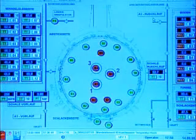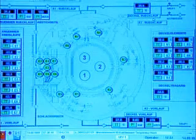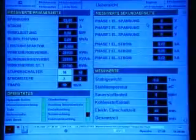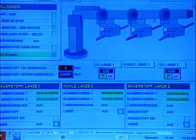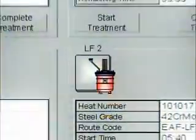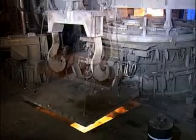Concast's advanced Level 1 systems control furnace operation. The actual status of the furnace and the melting profile can be viewed at all times on monitors. Concast's R-Control Level 2 software manages the melting process, and integration of the melt shop into the steel making process is thus assured.